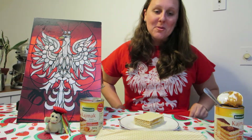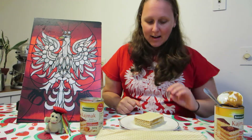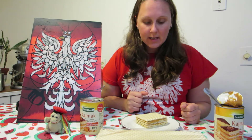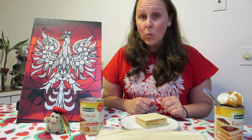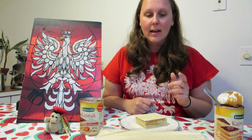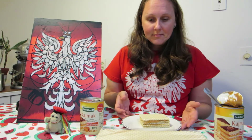Hello everyone, my name is Vailara and today I'm going to talk to you about one of my favorite desserts. It's a Polish dessert called an Andrut — A-N-D-R-U-T. It's very simple to make; all you need is dry wafers and caramel.